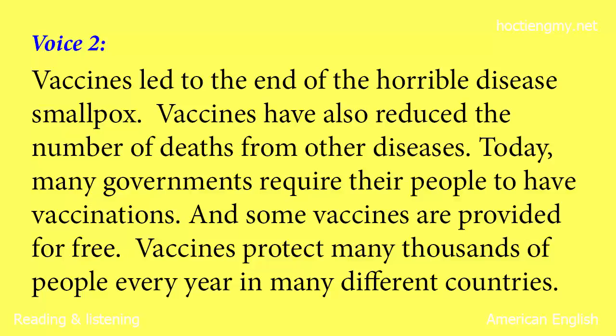Vaccines have also reduced the number of deaths from other diseases. Today, many governments require their people to have vaccinations. And some vaccines are provided for free. Vaccines protect many thousands of people every year in many different countries.